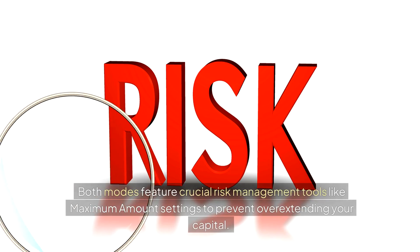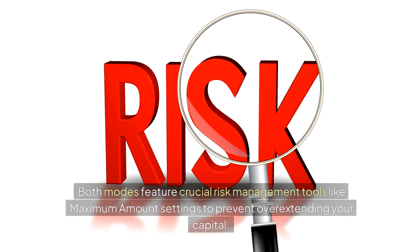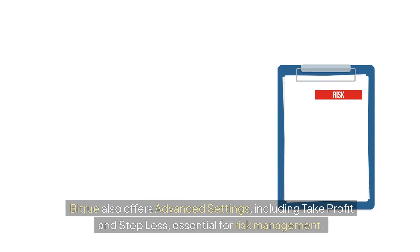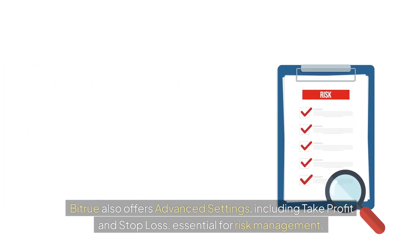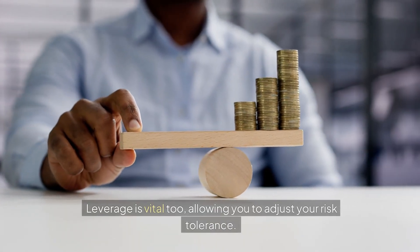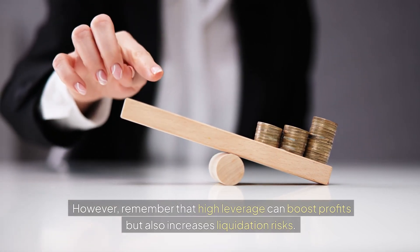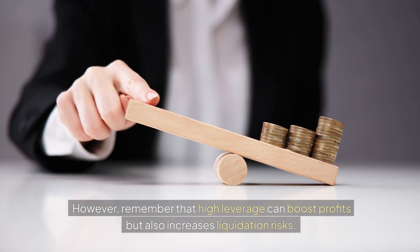Both modes feature crucial risk management tools like maximum amount settings to prevent overextending your capital. Bitrue also offers advanced settings, including take profit and stop loss, essential for risk management. Leverage is vital too, allowing you to adjust your risk tolerance. However, remember that high leverage can boost profits but also increases liquidation risks.